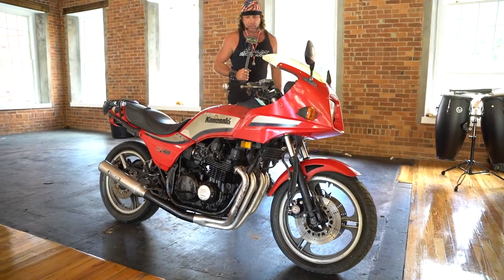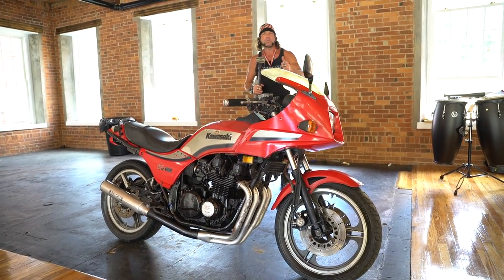Thanks for watching. Good luck bidding. All proceeds go to fund the New England Motorcycle Museum. Thank you. God bless.